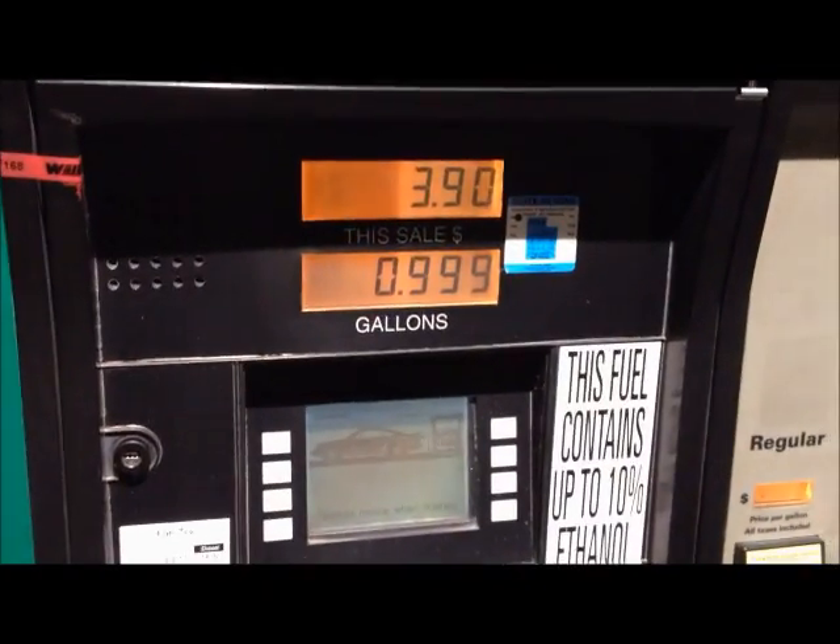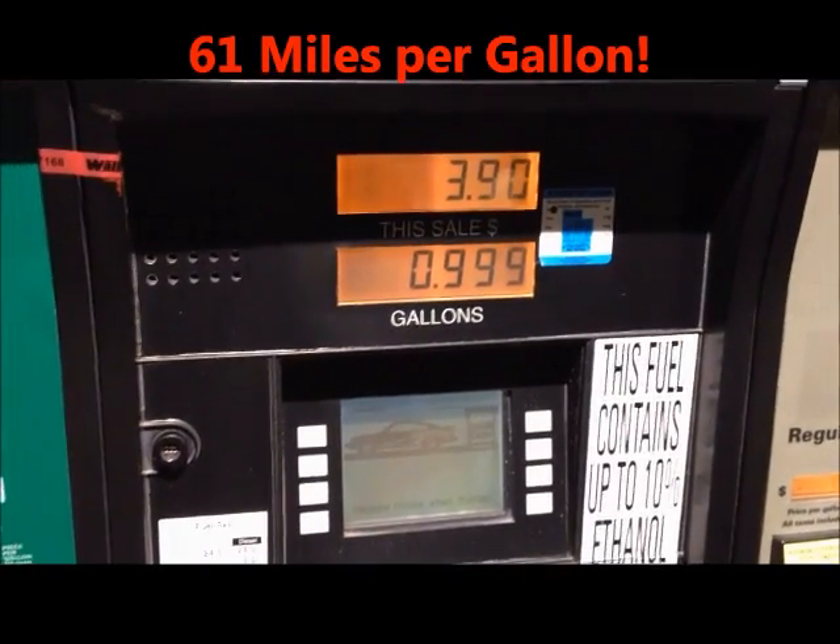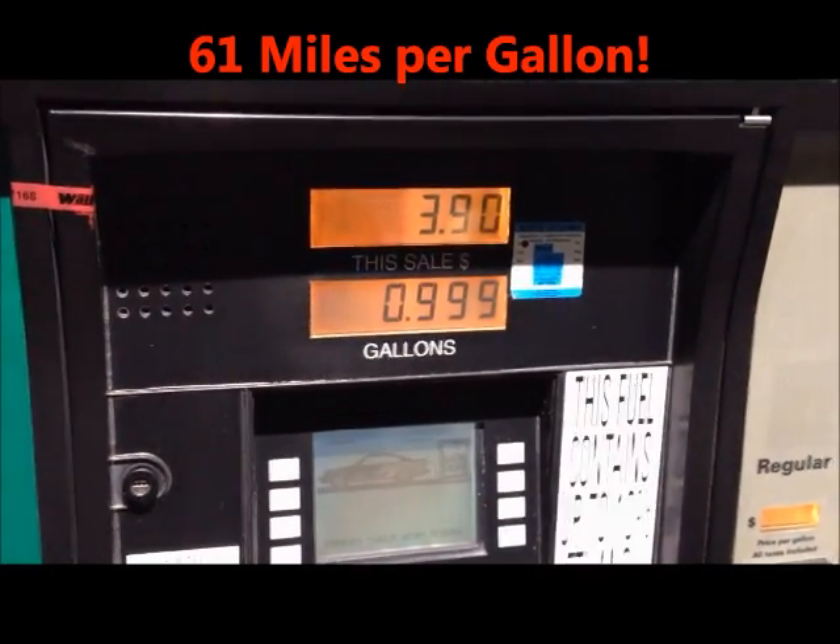Bone stock. We used 0.999 gallons, people. We didn't even use one gallon of diesel to go 60 miles.